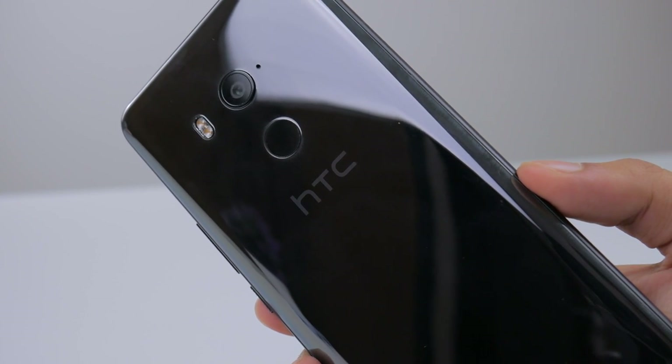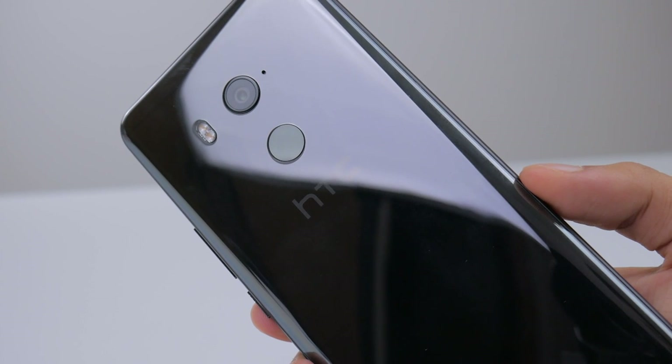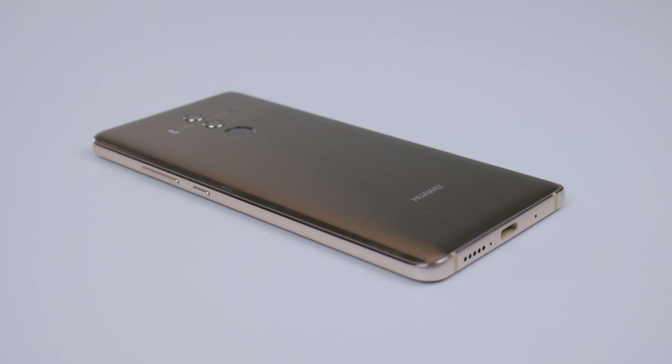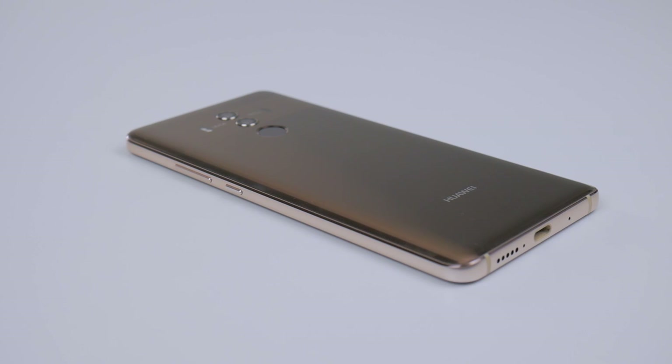I'm surprised the U11 Plus couldn't manage to hold onto the lead, considering how well the U11 did in the previous tests I've conducted. HTC should definitely look into how to optimize the software further on the U11 Plus. As for the Mate 10 Pro, a very solid time considering all of the ups and downs it faced throughout the test. As always, thank you guys for watching this video and check out our other ones if you haven't already. I'll see you in the very next one. Adios!